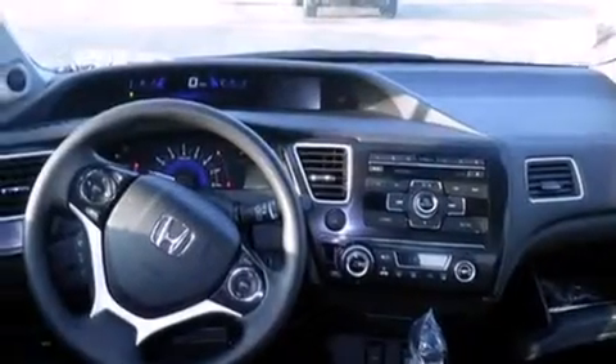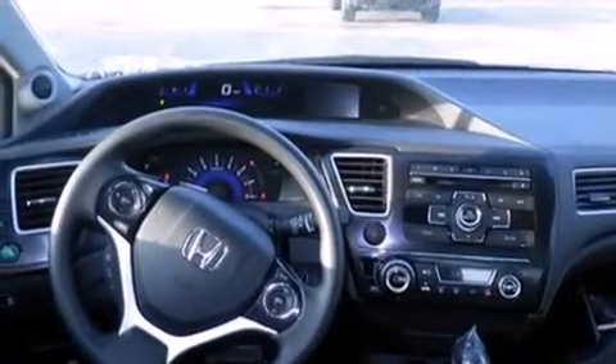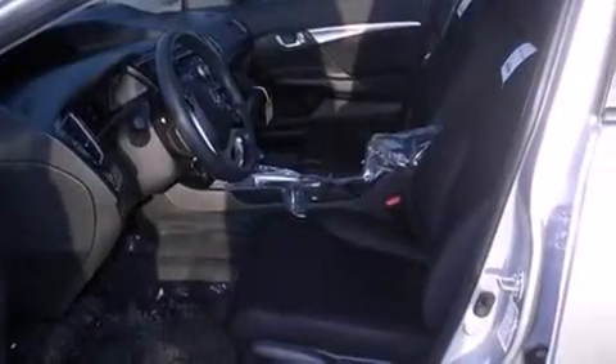Also included are latch-ready child seat anchors, a rear window defroster, a security system, an anti-lock braking system, a remote entry system, and a multi-link rear suspension.